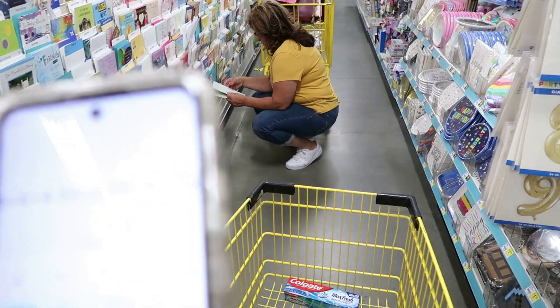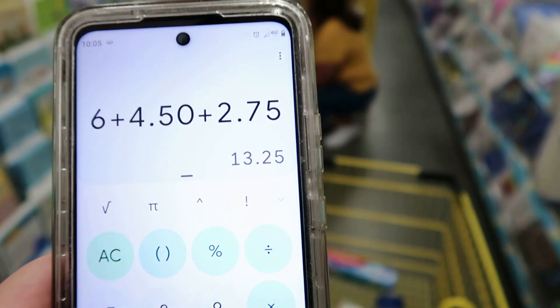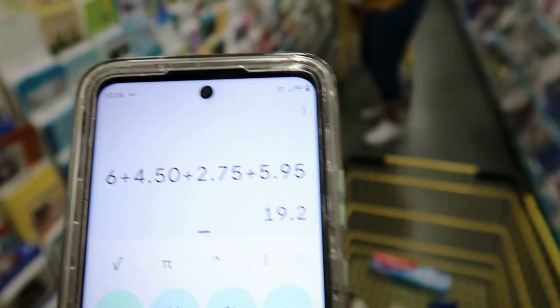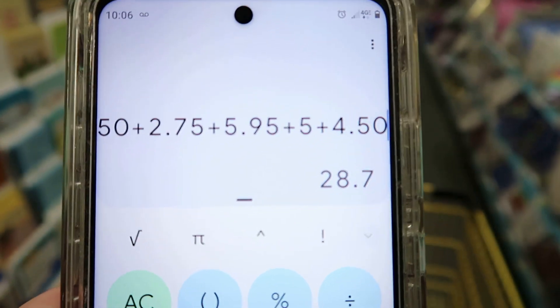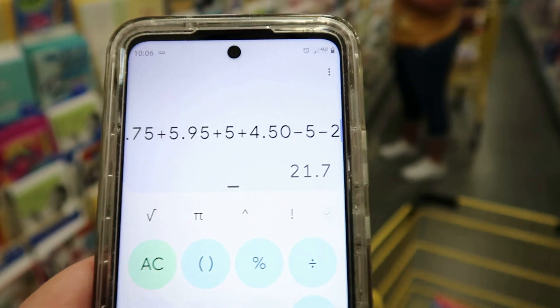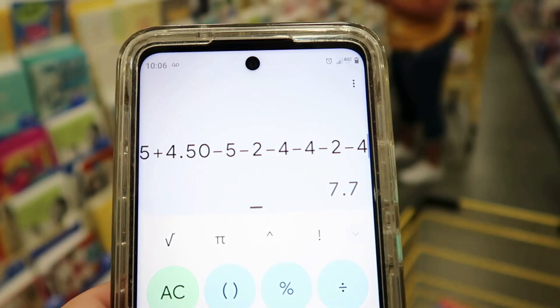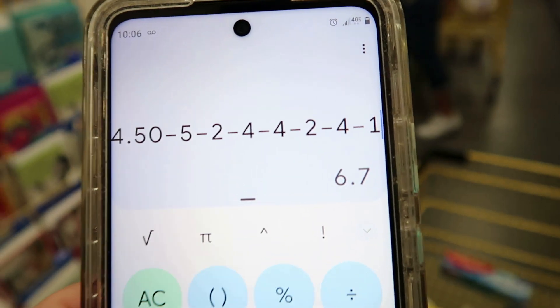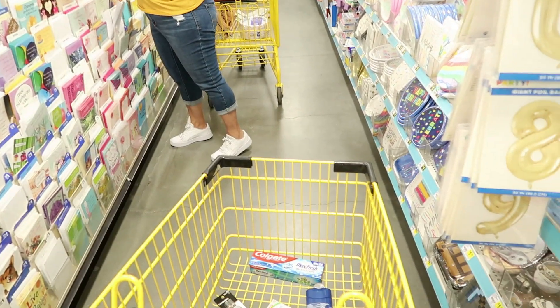Let's see where we're at: six dollars for the Covergirl compact, $4.50 for the Covergirl twin brow pencils, $2.75 for the Colgate Max Fresh, $5.95 for the Scott paper towels, five dollars for the vitamins, and $4.50 for the deodorant — so $28.70 total. Minus the five off 25, minus two dollars for the toothpaste, four dollars for the Covergirl brow pencils, four dollars for the Covergirl face, two dollars for the deodorant, four dollars for the vitamins, and a dollar for the paper towels — it comes out to just $6.70 for six products. That's about a dollar and eleven cents per product, which is a really good deal.